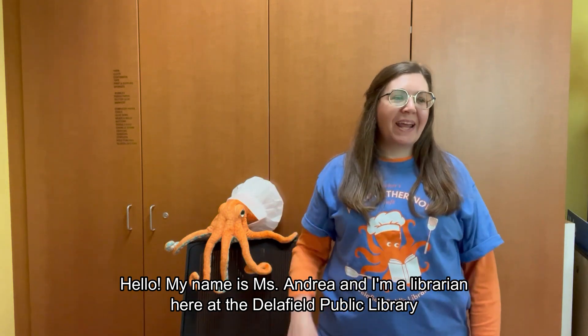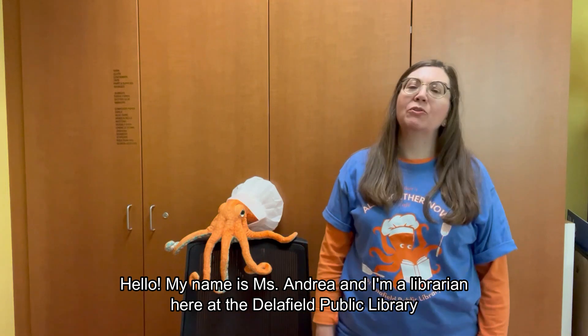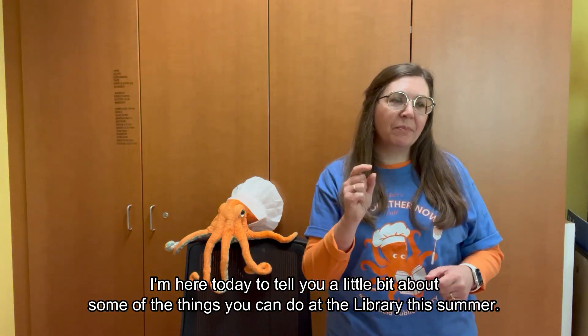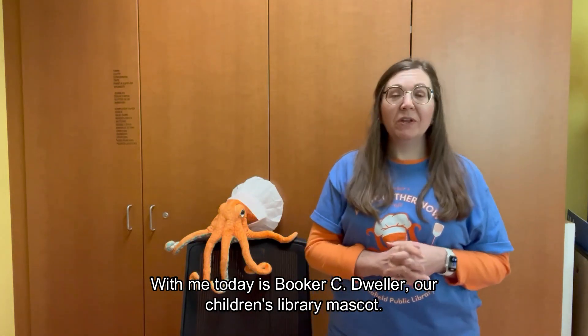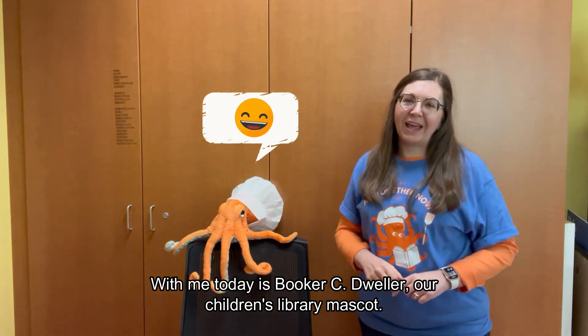Hello! My name is Miss Andrea and I'm a librarian here at the Delafield Public Library. I'm here today to tell you a little bit about some of the things that you can do at the library this summer. With me today is Booker C. Dweller, our children's library mascot.